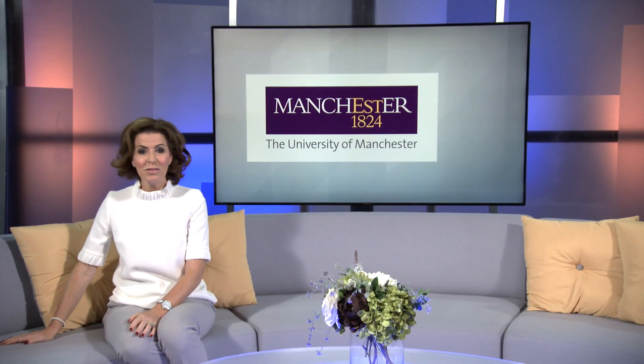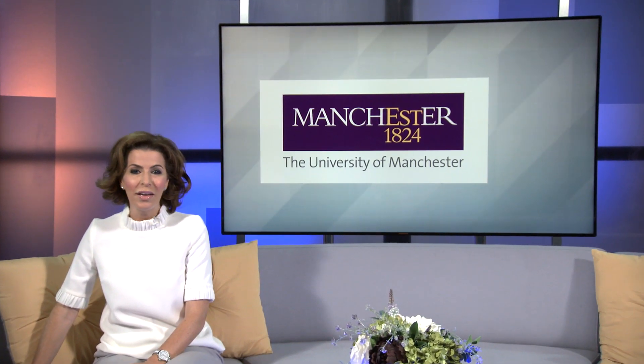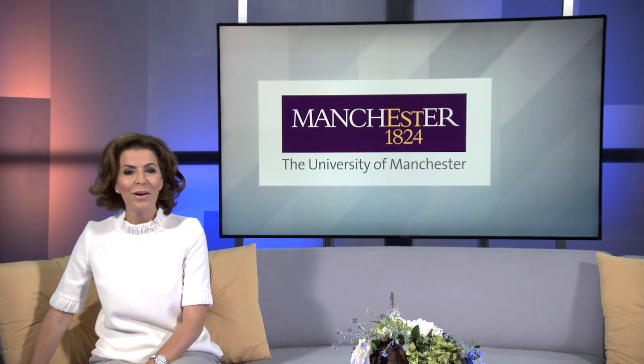Nick Thatcher went to meet students, academics, staff and clinicians to learn more about their innovative work improving the health of people around the world.